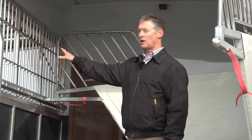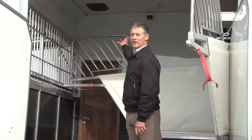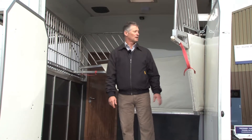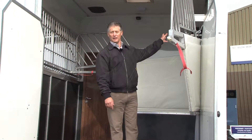We've got these flip out windows for superb ventilation and also extractor fans. There's a CCTV camera so you can see what the horses are doing at all times. Padded partitions and we've got a rug rack at the back here.